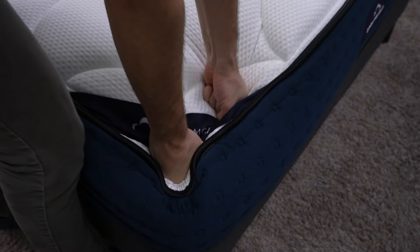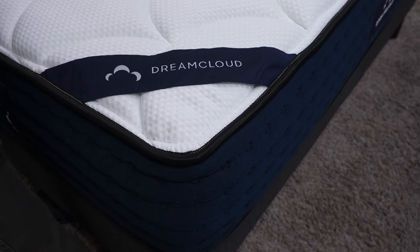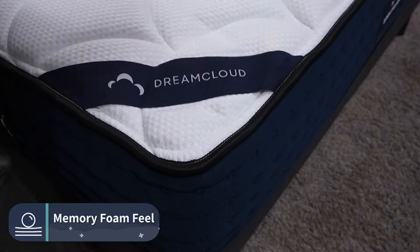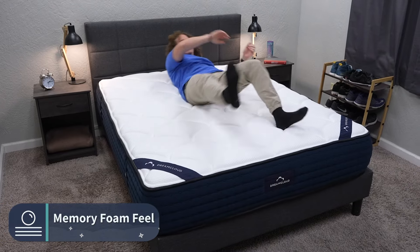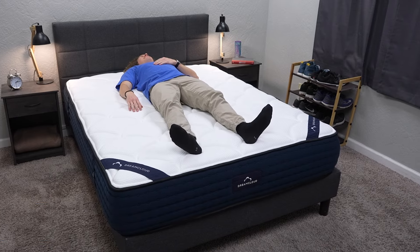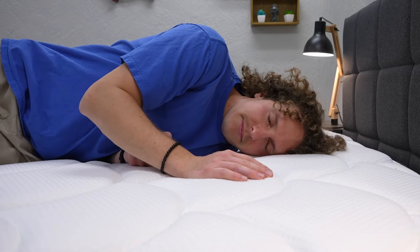The newer DreamCloud beds also feature a memory foam feel, but it's more straightforward and a little more responsive than Nectar's. You'll find them pretty firm with a slight sinking sensation, but it's not overwhelming — it might even feel more like a neutral hybrid bed if you go with the hybrid version. The all-foam version of the DreamCloud is quite memory foamy. If you're a big fan of memory foam, you can't really go wrong either way here.